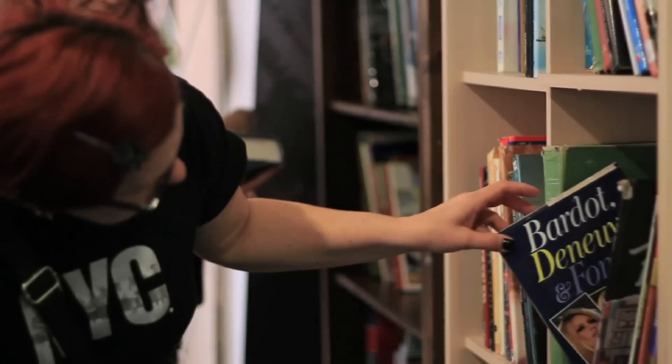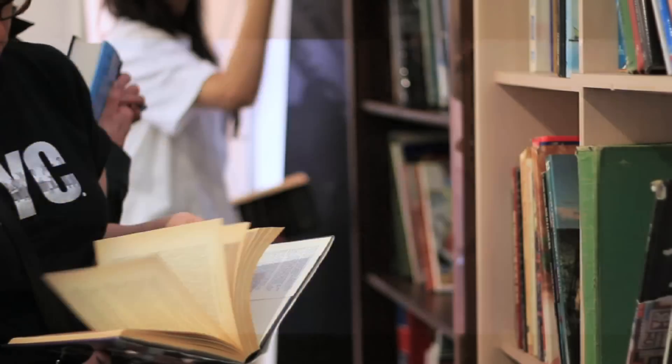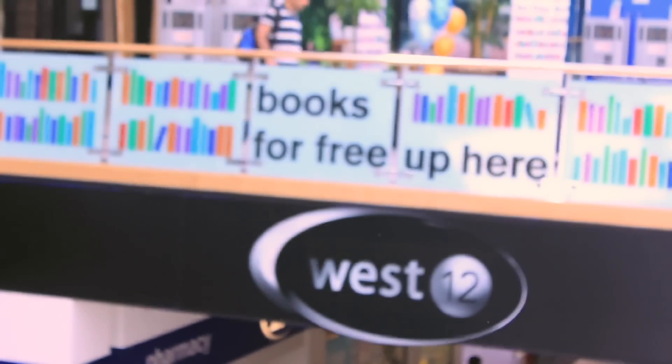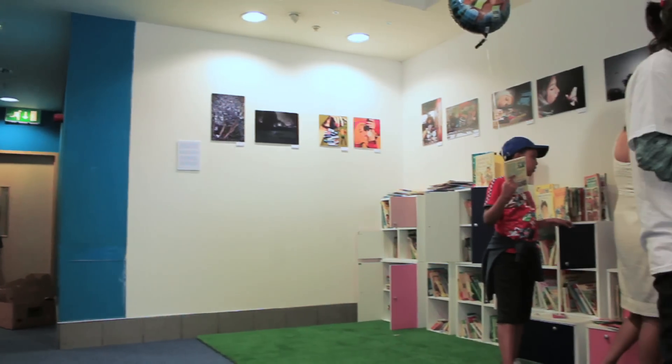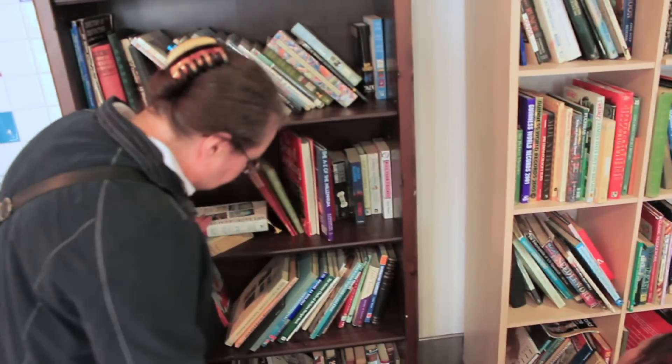Books for Free is one of Healthy Planet's initiatives. It's about taking books that would otherwise end up in landfill or being pulped and we literally give them out for free. We're able to do this through the support of high street locations and landlords giving us their space for free and also giving us a donation. It's all about raising the level of literacy, saving them from ending up in landfill and giving them just one more chance of having a life.